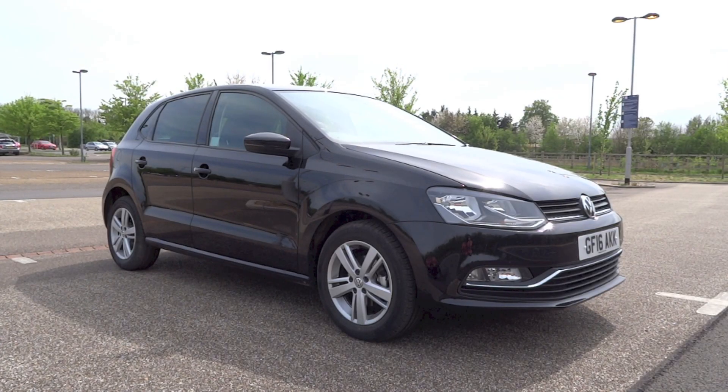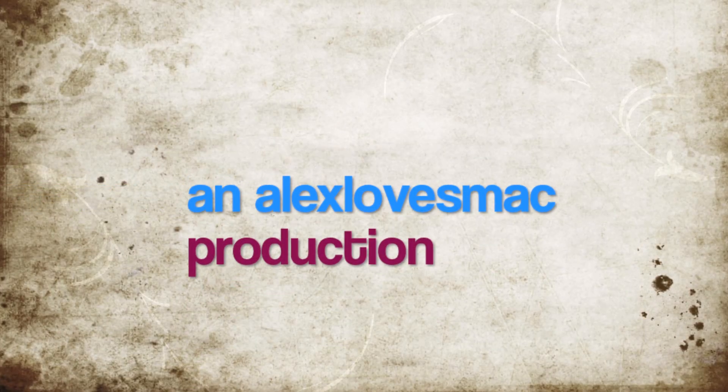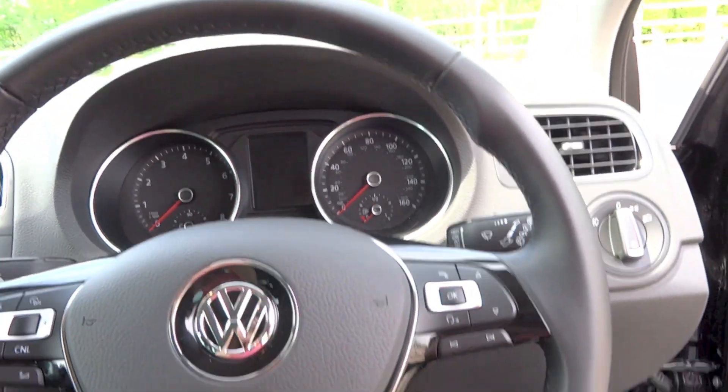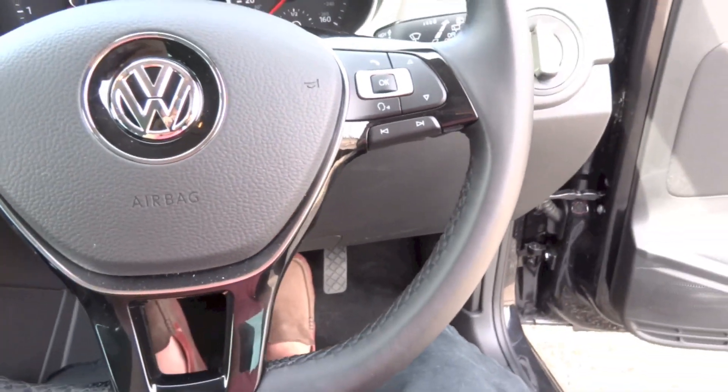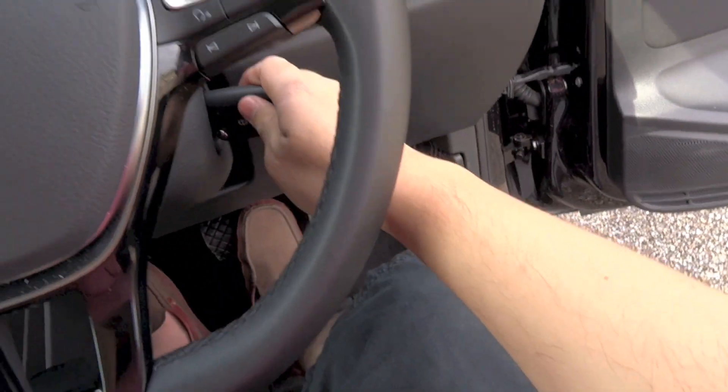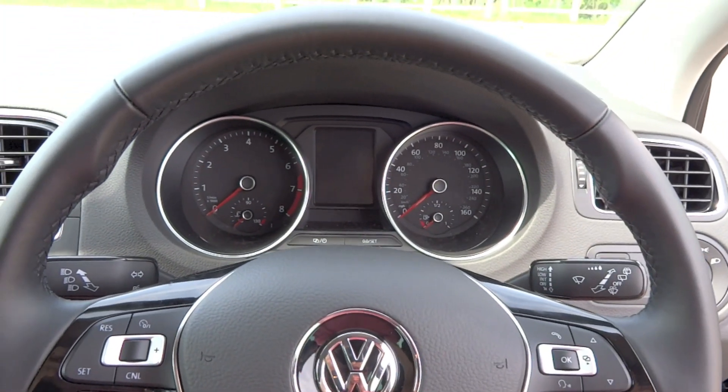Hey guys, right here I have a 2016 Volkswagen Polo 1.2 TSI Match. To start the Polo, put your foot on the brake, insert the key into the slot right here and twist the key like you would in a normal car.